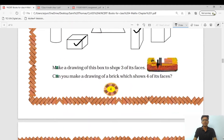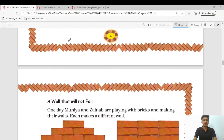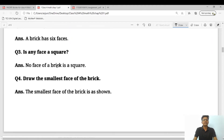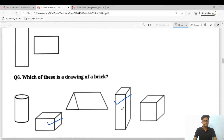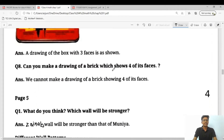Make a drawing of this box to show three of its faces — we will see that later on. Can you make a drawing of a brick which shows four of its faces? The answer is no — we cannot make a drawing of a brick showing four of its faces because in a 3D figure of a brick we can only show three faces. To summarize: a brick has six faces, no face of a brick is a square, and we have marked the two tick answers.